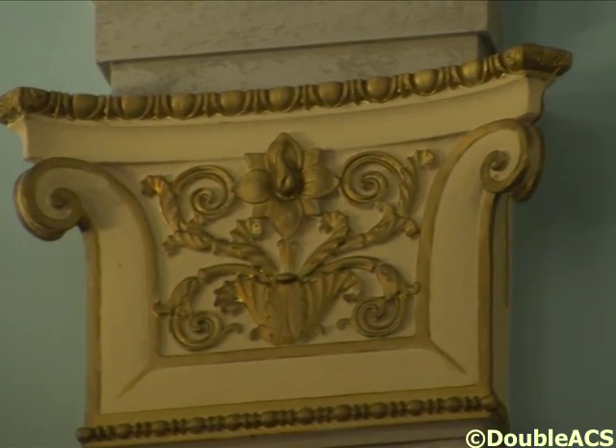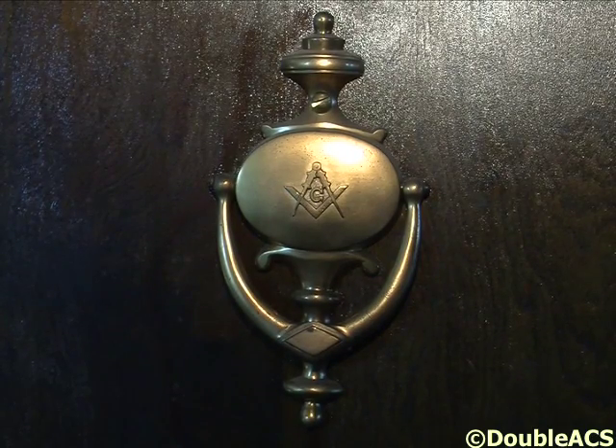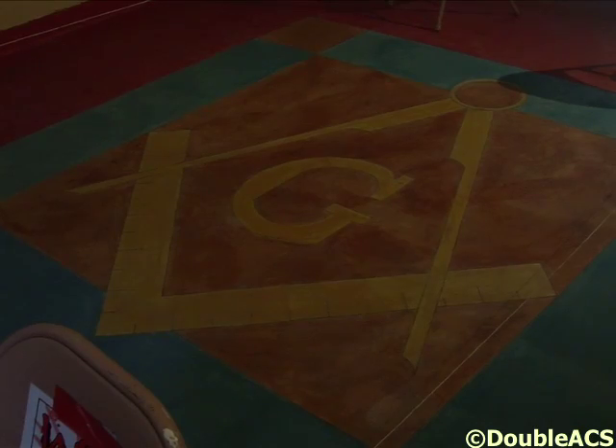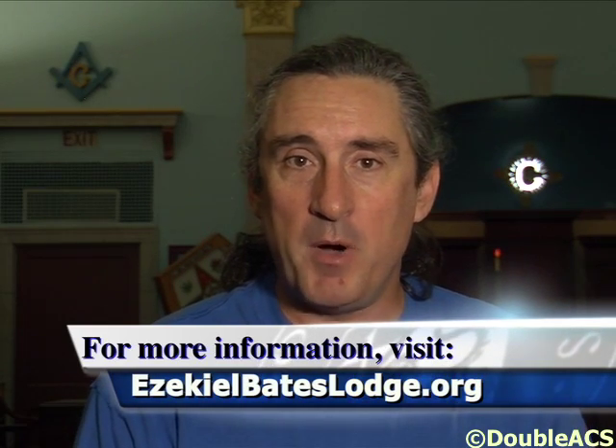For the most part, it is the volunteer effort of the brethren. The work being done in and about the Lodge is coming out of the pockets of the brethren, or they're rolling up their sleeves and getting here to do the work — hence why I'm sitting here in a t-shirt. We've done as much of the work ourselves as we can, but unfortunately there are some things that must be done by experts and professionals, and that costs money.